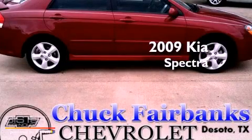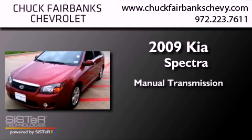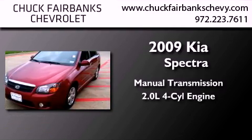This is a 2009 Kia Spectra. This car has a manual transmission and an inline four-cylinder engine.